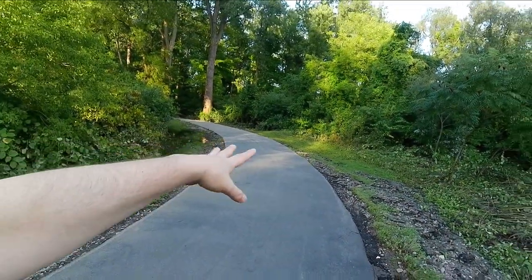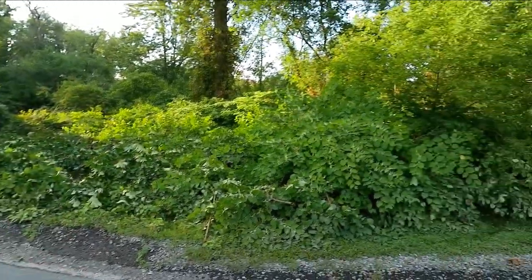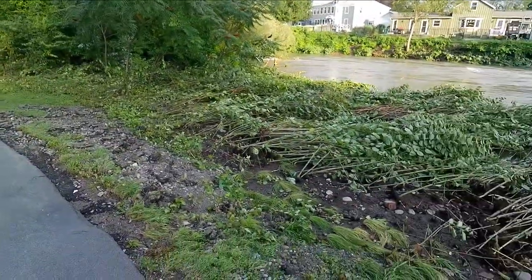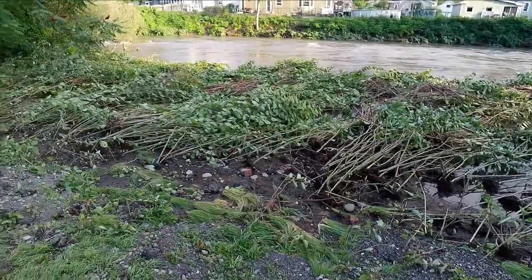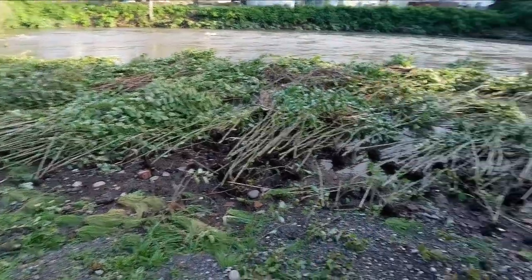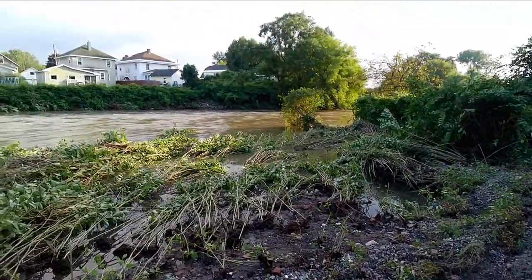This was underwater. As you can see, see how the plants were pushed over? All that was underwater. All this low area — see how these tall, I don't know what it is, bamboo or whatever, it's all pushed down. All that was underwater.